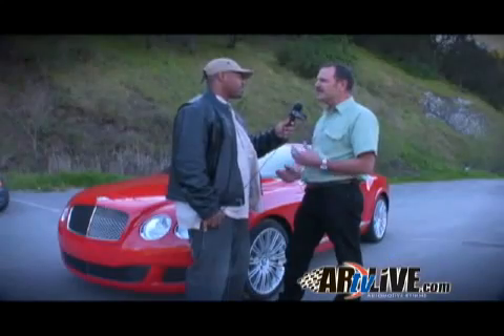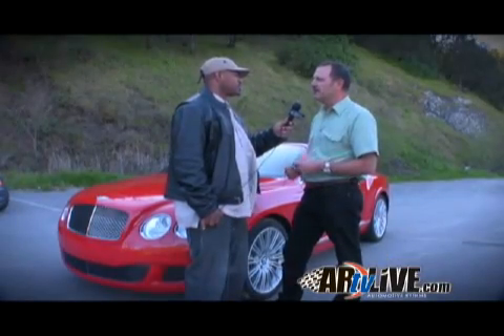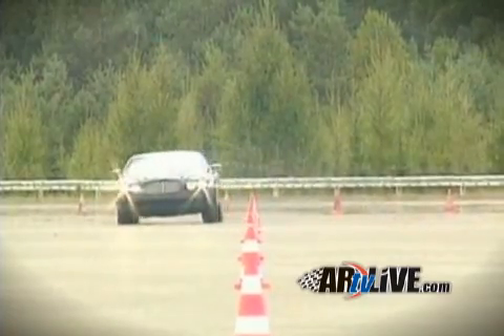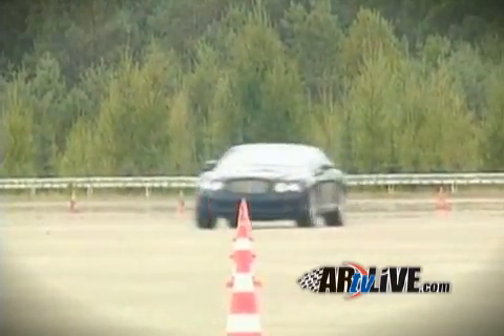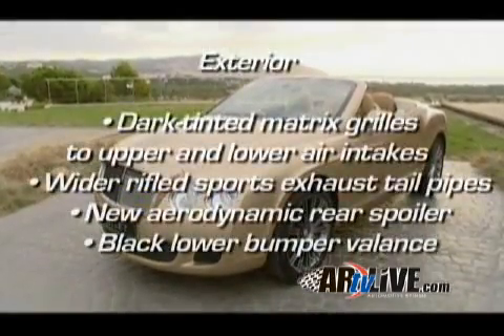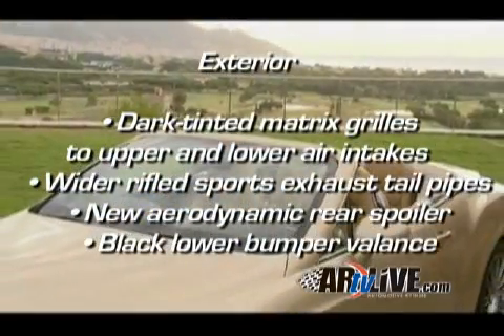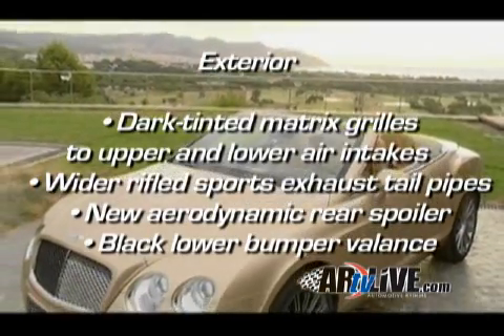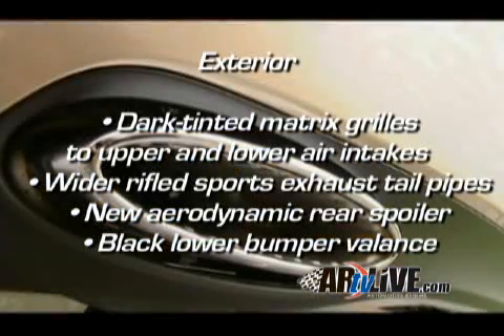It's all about chassis setup. If you can get a car to be agile — turn-in response, steering response — that's what makes the car feel light and nimble. That's what we've done with the Speed model: we've firmed up the suspension, improved the turn-in response, fitted new tires and wider wheels, and that all makes the car shrink around you and makes it as agile as it is.